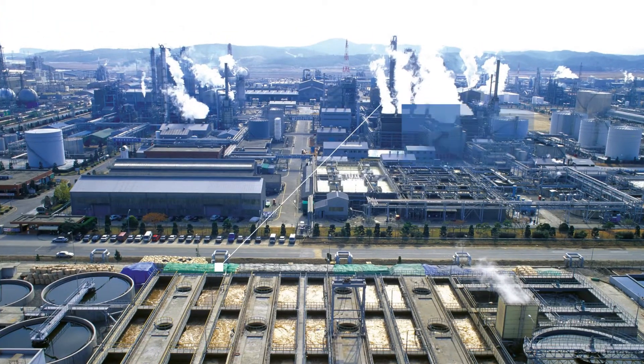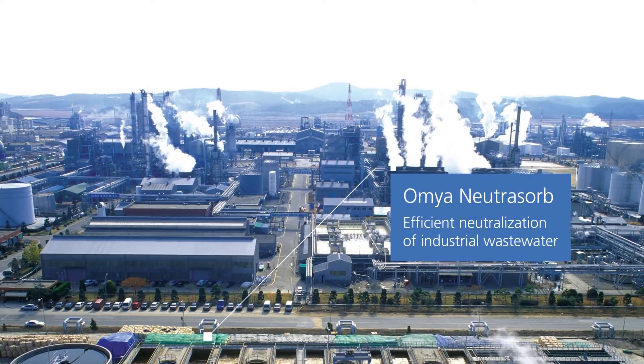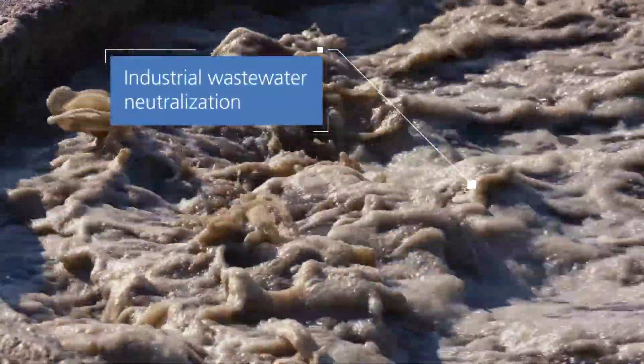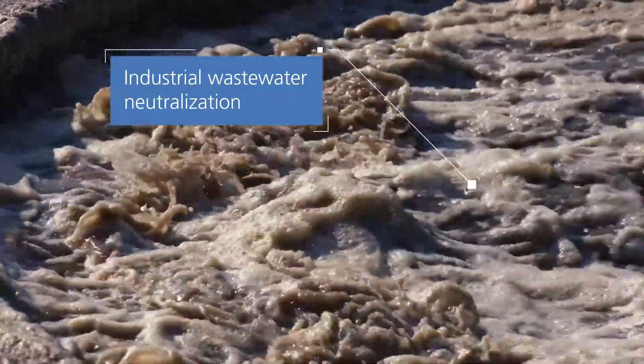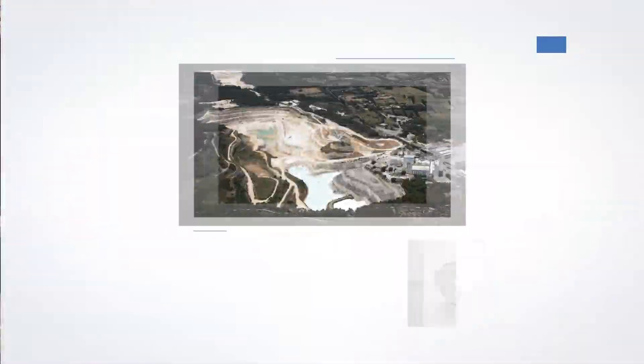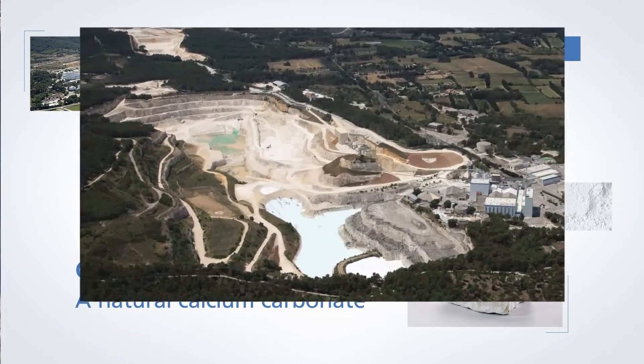Amya Neutrisorb for the efficient neutralization of industrial wastewater. Industrial wastewater is often acidic. To make it suitable for biological treatment, it must first be neutralized. Amya Neutrisorb is a natural calcium carbonate for the effective neutralization of acidic wastewater.